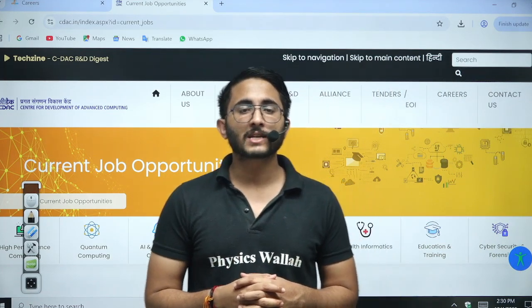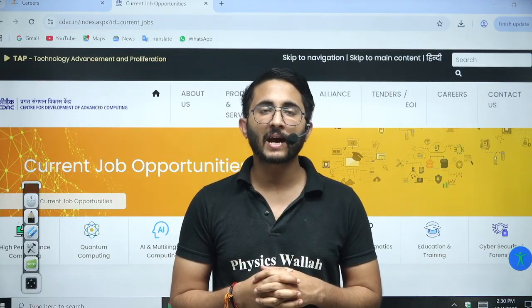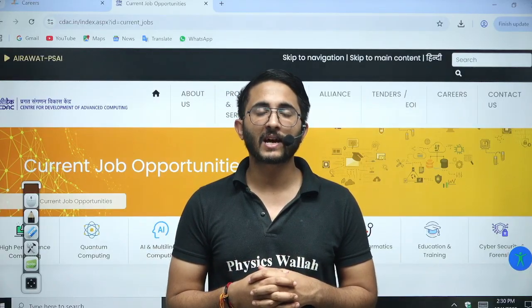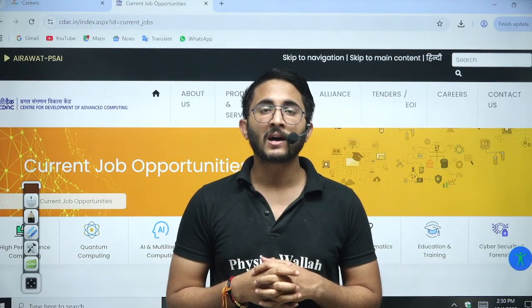Hello everyone, my name is Kuldeep Singh Rathod and welcome to the Gatevala platform. Whenever any important updates and information are available, we try to provide them as soon as possible on Gatevala platform so you guys are aware of each and every detail related to your career. Recently, CDAK announced their requirement.